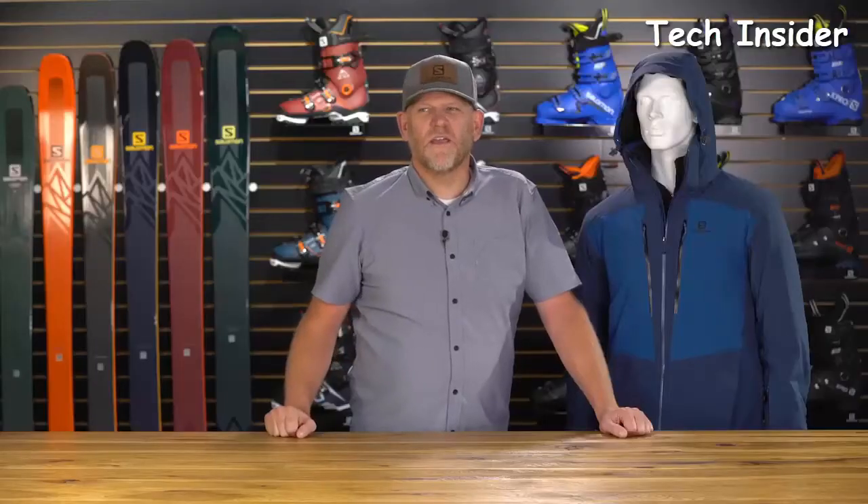The Ice Frost Jacket comes in five sizes, from small through double XL, as well as multiple colors.